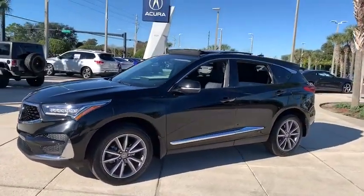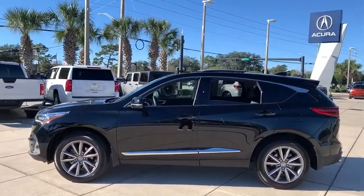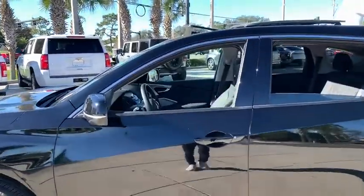This vehicle has less than 20,000 miles. Here are some of this vehicle's great options: backup camera, power passenger seats, keyless entry, navigation system, and traction control.